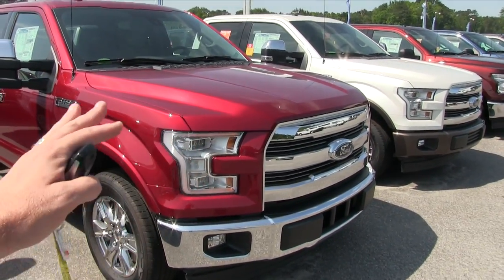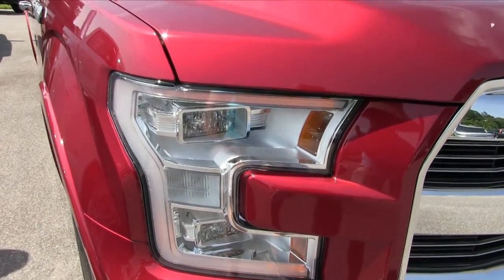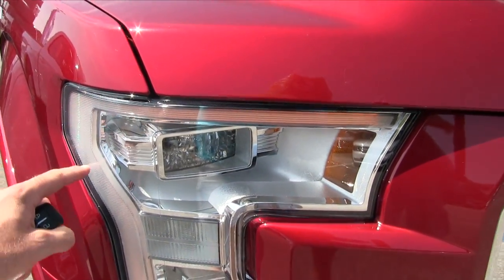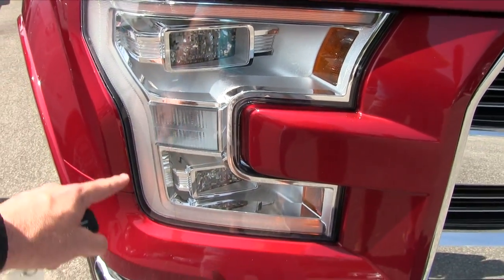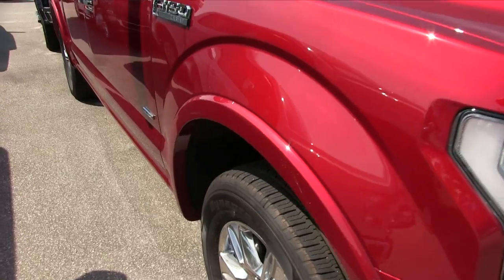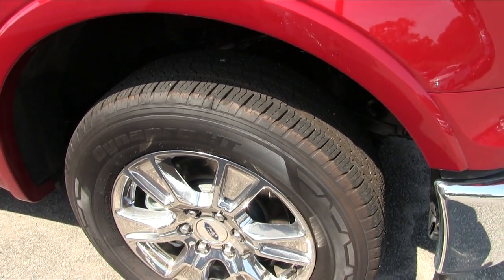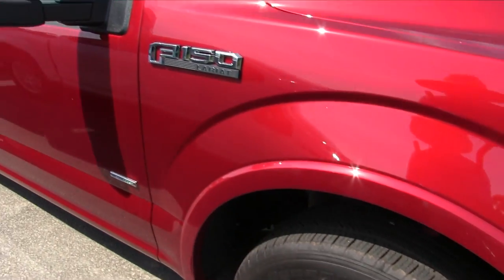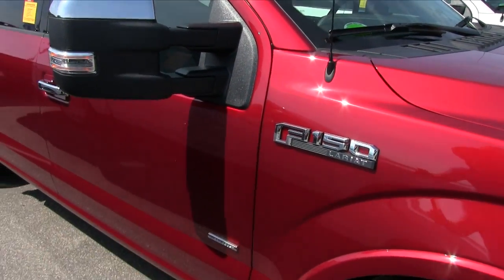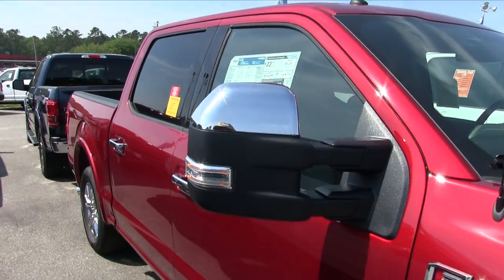Especially with the chrome — the headlights, fog lights — look at this headlight. It's got this lighting bar that just really rolls all around the light, which is pretty cool. Also a beautiful set of chrome alloy wheels and great-looking tires by Hankook.